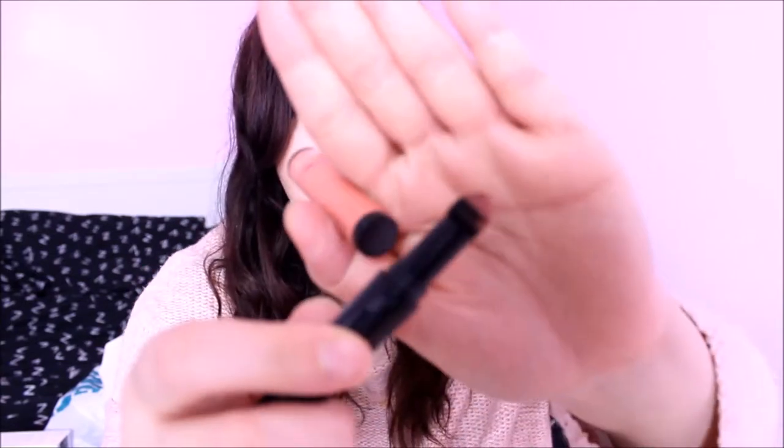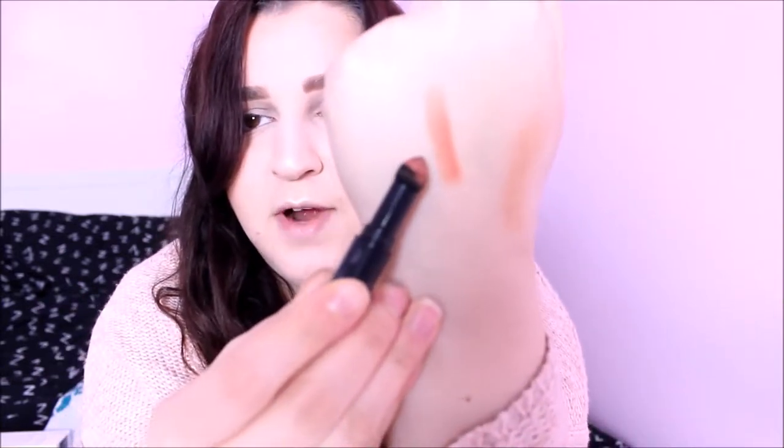I bought three lip products. The first one is by L'Oreal Paris — I don't know exactly what it's called as it doesn't really say. I'll do a swatch — it's in shade 001 Silencio. You twist and pull it out and it's got this doe-foot applicator. That's the shade right there.